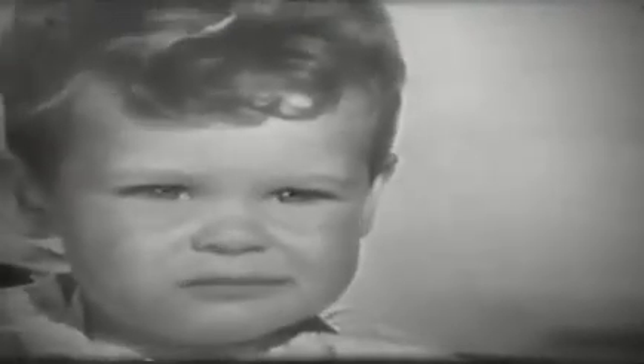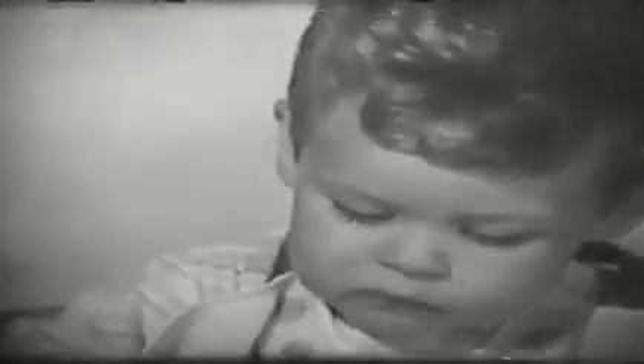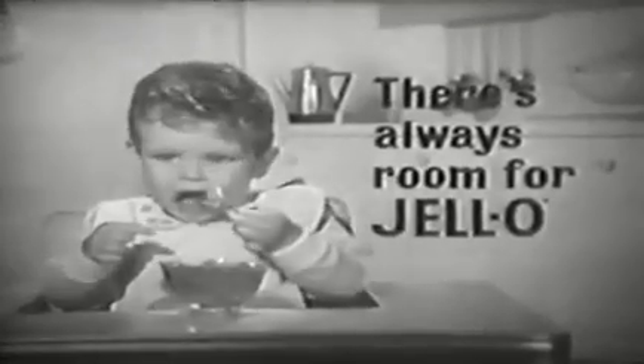This is a chubby-cheeked, blue-bibbed dinner driveler. He loves to eat, but right now he's had enough. Wait a minute — here comes Jell-O! There's always room for Jell-O. Jell-O gelatin is the lighter one that tastes more than ever like luscious fresh fruit. No matter how you serve it, there's always room for Jell-O.